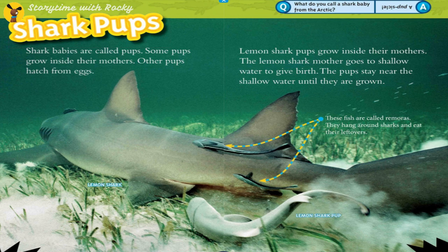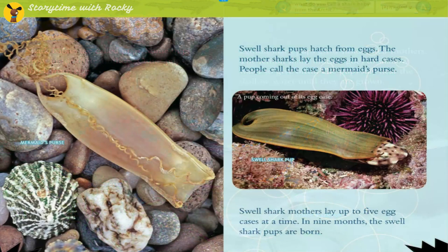Shark babies are called pups. Some pups grow inside their mothers; other pups hatch from eggs. Lemon shark pups grow inside their mothers. The lemon shark mother goes to shallow water to give birth, and the pups stay near the shallow water until they are grown.